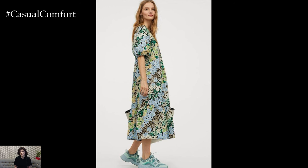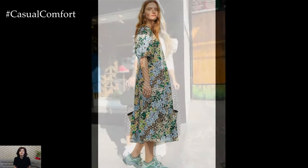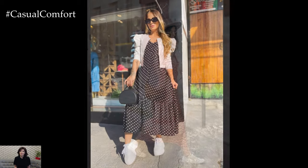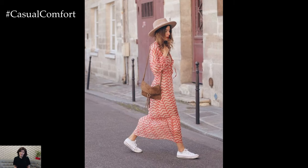This unexpected combination effortlessly merges the flowy, feminine silhouette of a maxi dress with the sporty vibe of sneakers, creating a fashion-forward ensemble that can take you from day to night with ease.